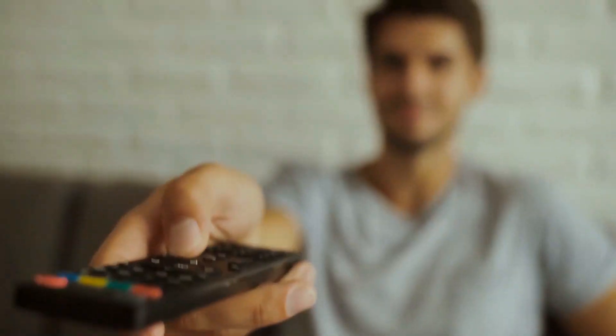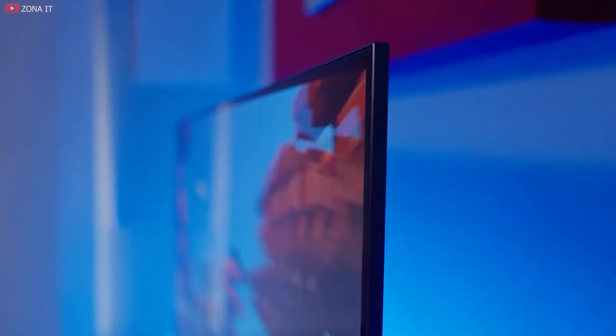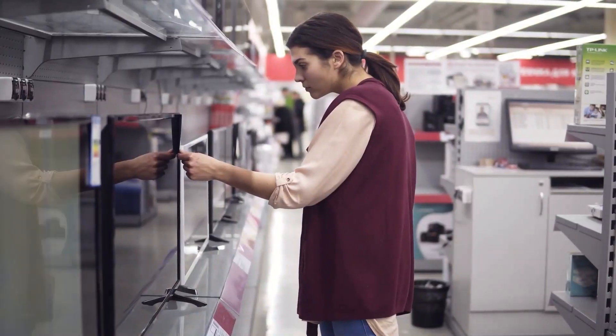Who wouldn't want a TV that is wonderfully bright and vibrant, has a fantastic color performance, a low input lag, and a great 144Hz refresh rate, all while being an ultra-slim and elegant design? With the Samsung S95C Quantum Dots OLED, you get all these and more. If you are looking for a TV to buy now, this is the one for you. Join us to discuss the S95C features.